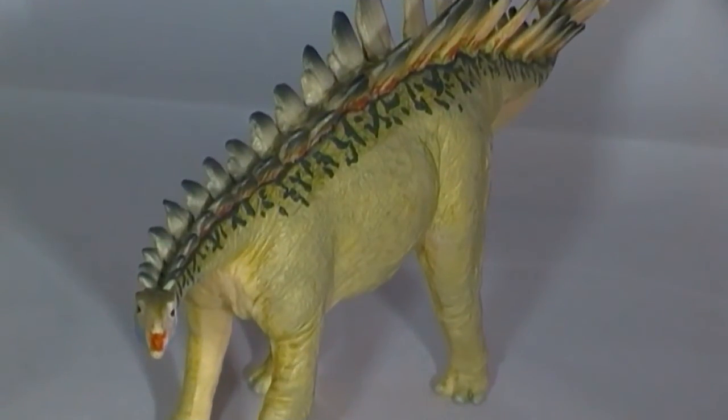Scientists continue to debate why Miragea evolved such a long neck. Two main theories have emerged. Firstly, it is known that Miragea shared its environment with a number of other herbivorous Ornithischians, including other armoured dinosaurs. The long neck could have evolved as an adaptation to permit this dinosaur to feed on parts of trees, seed ferns and cycads that these other herbivores could not reach. It is not known whether Miragea could rear onto its hind legs, supporting its body weight with its tail and back legs, and graze by adopting what is called a tripodal stance.